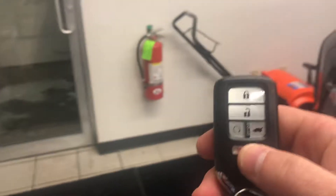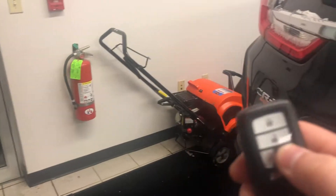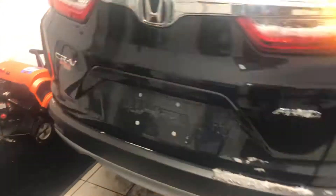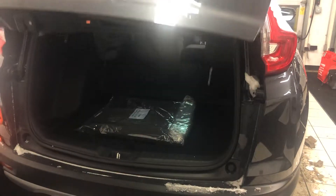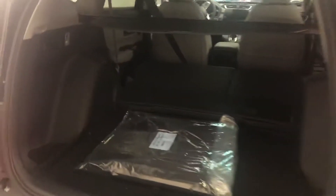Dual front heated seats. You do get some power options in the back here — just there in the middle, you'll have some power options. You get a keyless fob with a remote start, and with the EXL you also get the power tailgate.